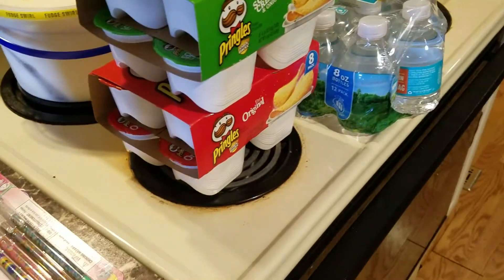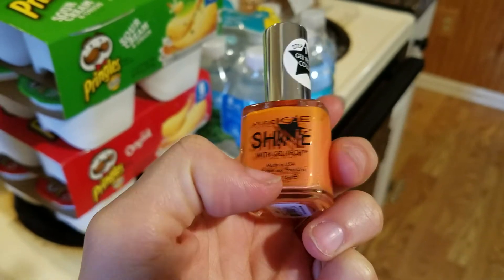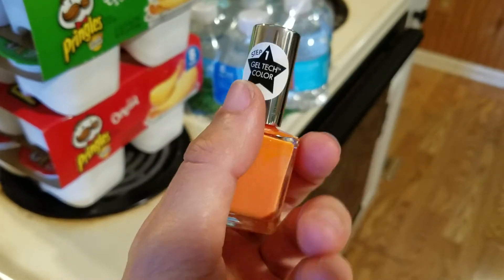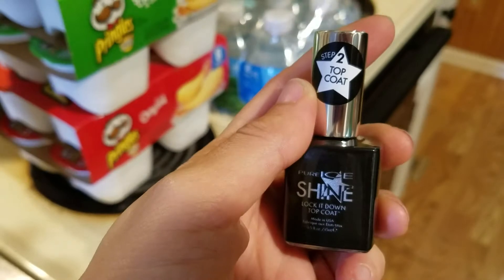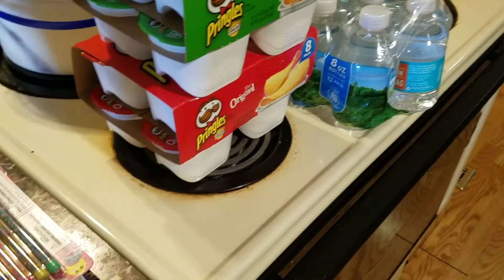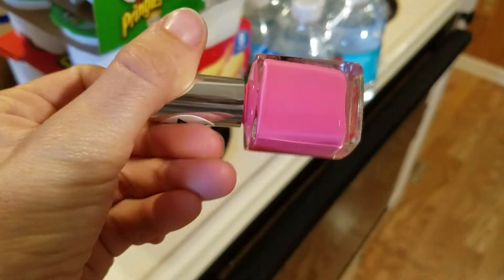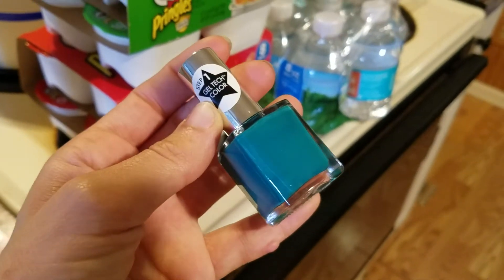I picked up a bunch of these Pure Ice nail polishes with Gel Tech — you guys know Pure Ice, you can find them anywhere and they're like a dollar. My Walmart has them for about a dollar thirty to a dollar forty. This is step one and then there's a step two top coat. I picked up a bunch of different colors — this purple, this beautiful gray, and this beautiful blue. Teacher Appreciation Week is on the 8th of May so I thought it would be cool to pick up a couple of different colors to throw in there. All the colors are step one; the black one is the top coat.